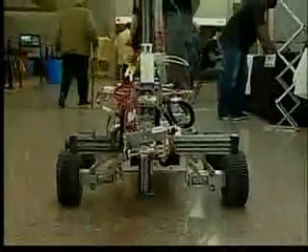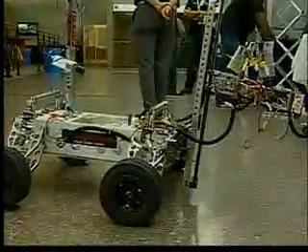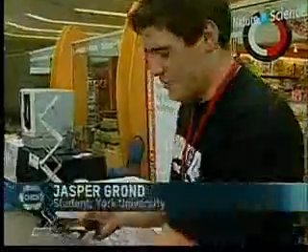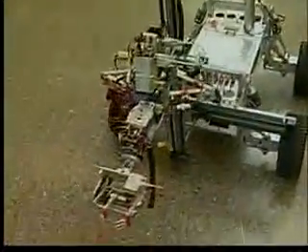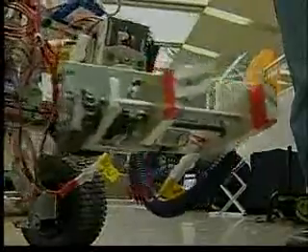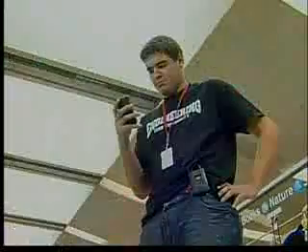This Mars rover prototype is another robot on display. It's created by space engineering students at York University. I can control it from my iPhone — I can move the arm up and down, side to side, and rotate the gripper.